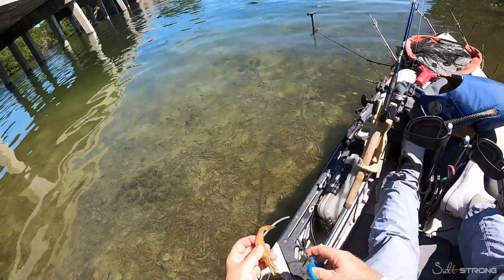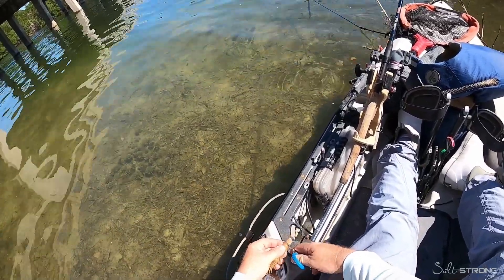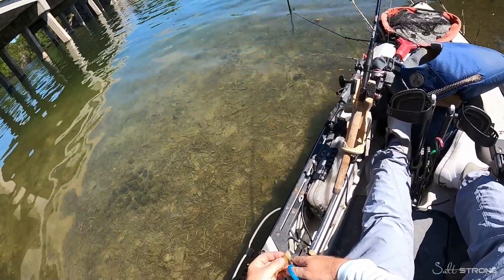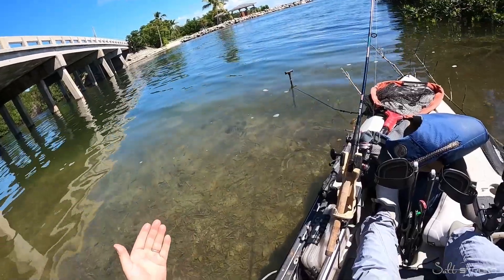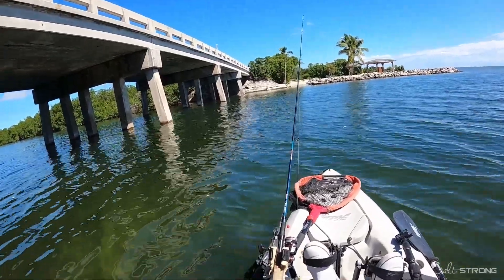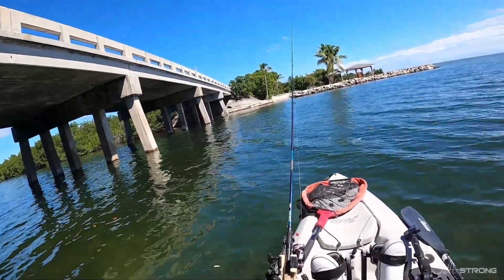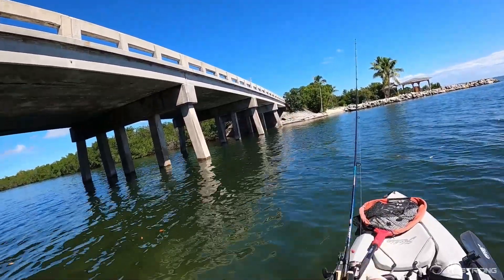After you get into position, take some of your shrimp, cut them up into small pieces, and use them as chum. Chum is important because it gets the fish feeding so they're not thinking about it — when you do present your shrimp with a hook on it, they're more likely to eat it. You can use chum bags, but I'm not a fan of tying chum bags to my kayak because you never know what you're going to attract. Instead, I'll take a handful of shrimp and throw it out toward the bridge where I'm fishing, so the chum is in the water without having to worry about sharks coming up to the kayak.